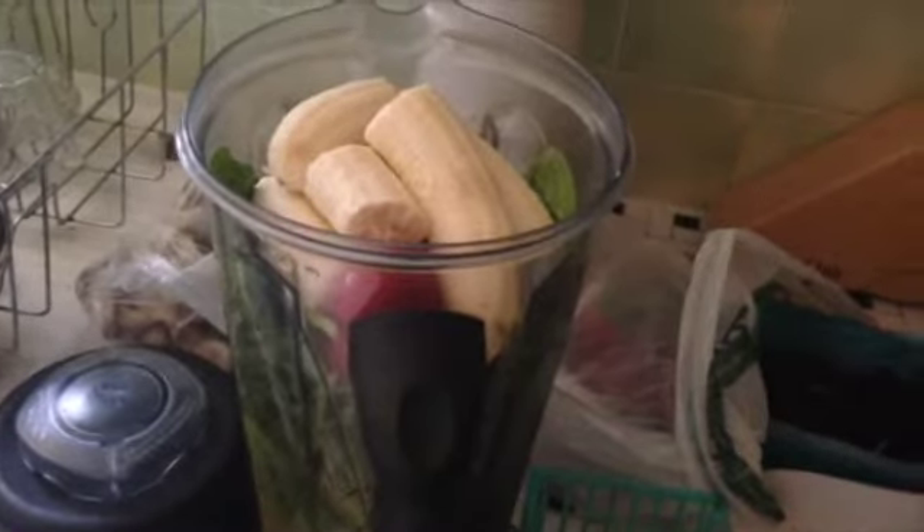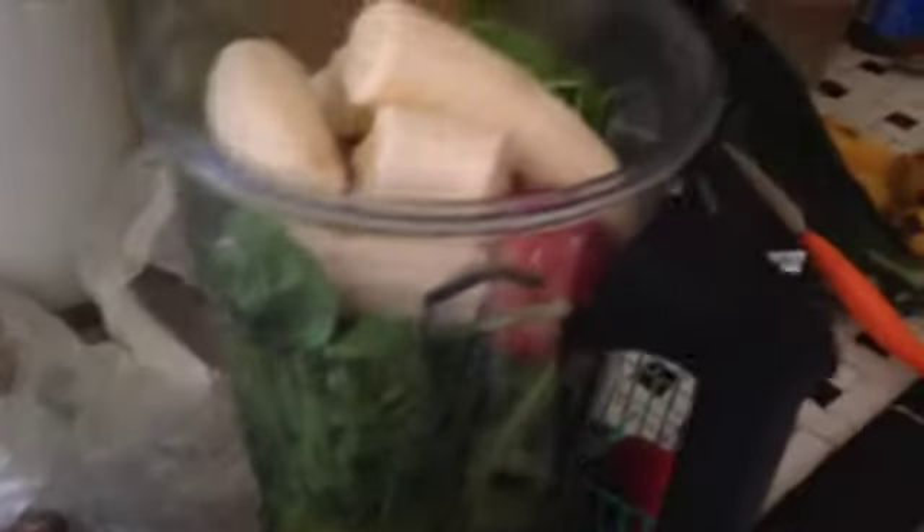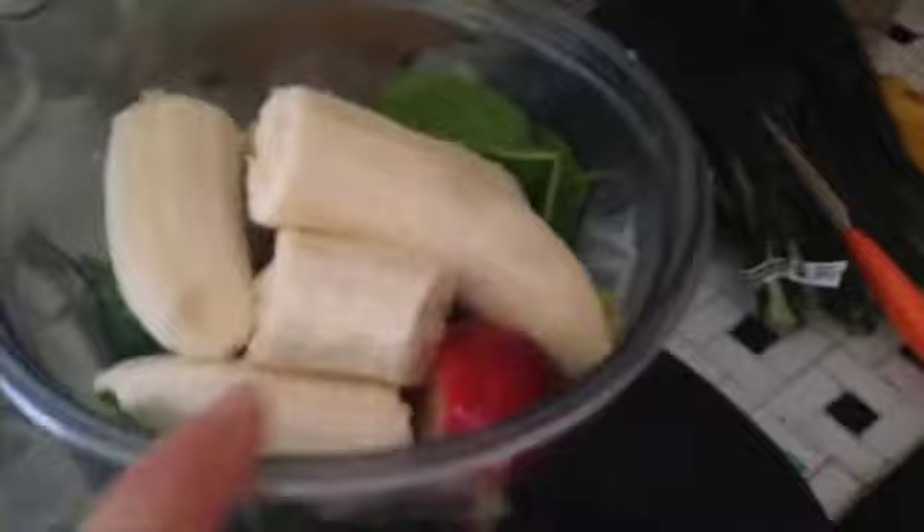Here is what my mornings usually look like for breakfast. I just put a bunch of stuff in the blender. I usually use more bananas — there's only two here — plus strawberry, some grains, spinach and dandelion, and some mango juice.